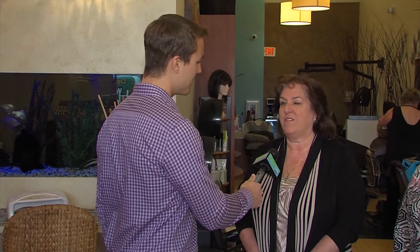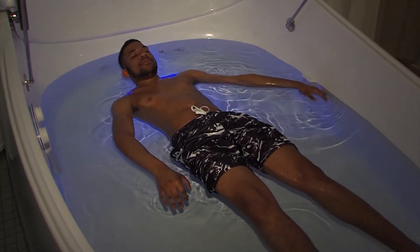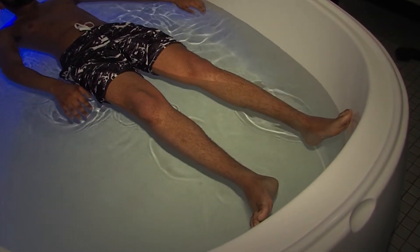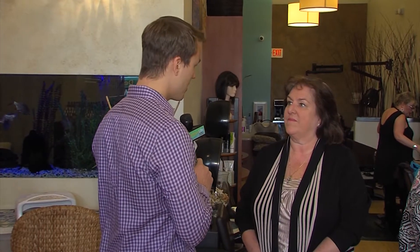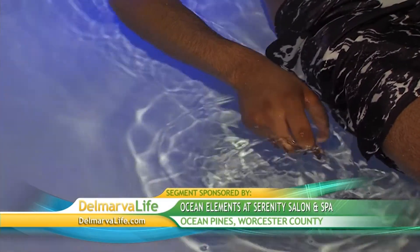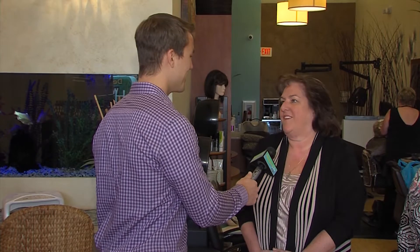Besides the salt itself, just being in an environment where you're completely by yourself has got to be relaxing. Absolutely — our lives are so stressed these days, we're connected to everything, and just to get in there for an hour for you-time to relax and clear your mind is great for your body. The water is body temperature, and the salinity is about 35% saline, so you float on top — it feels like you're laying on a cloud.